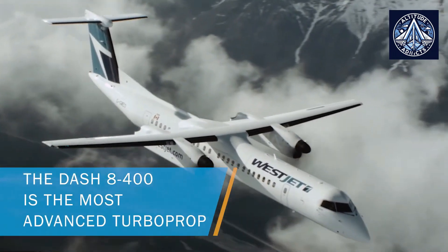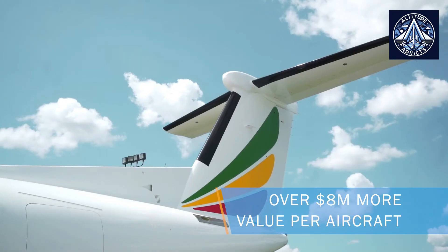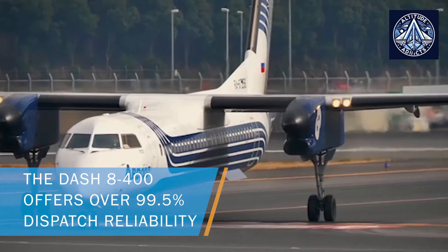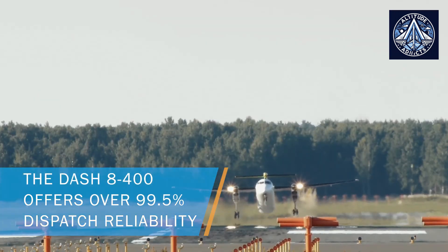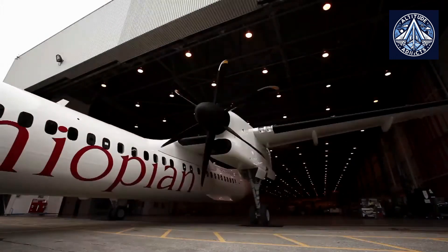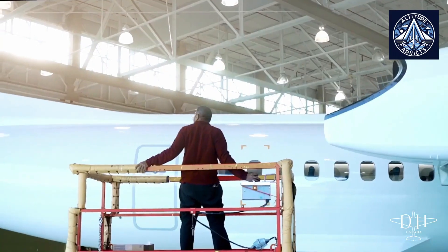The Dash 8Q-400 suits Canada's vast and diverse geography, which includes mountainous regions and remote communities, and necessitates an aircraft capable of operating under various conditions. Its versatility allows it to handle different terrains effectively, making it suitable for both urban and rural routes across the country. Its robust performance in challenging environments ensures connectivity to remote areas that are often underserved by larger aircraft.